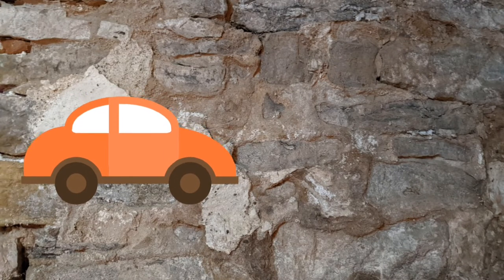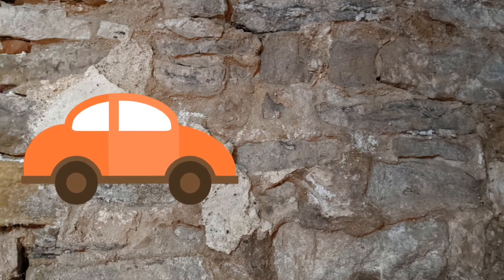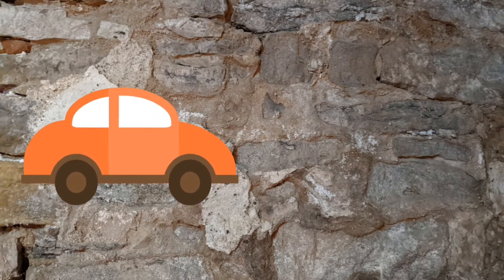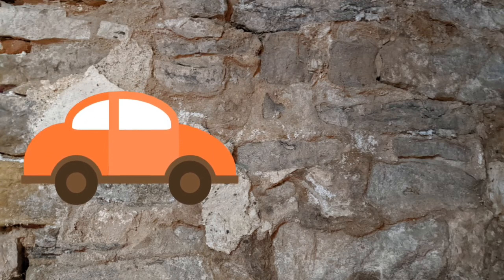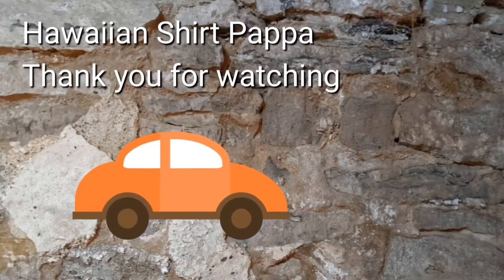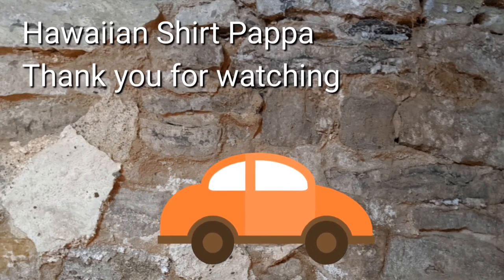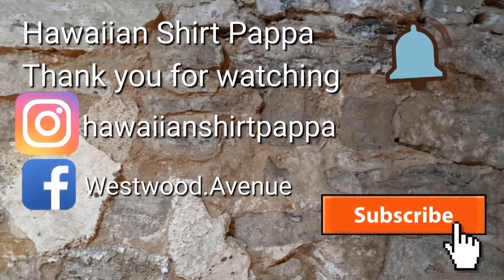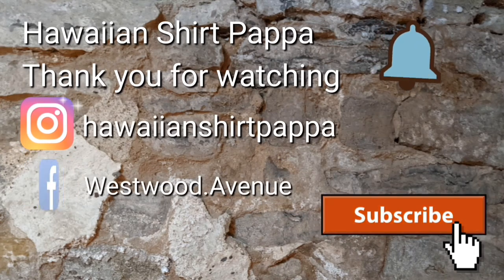Anyway, I hope you enjoyed this short little tour of this thrift shop. Hope you'll subscribe and consider giving us a like. Thank you very much for watching.